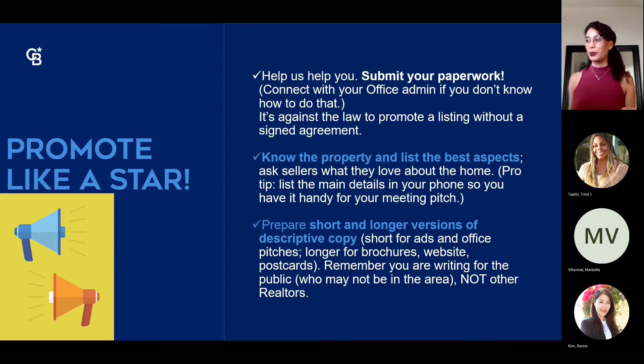Before you list, make sure you know your property. Find out what the best aspects are — talk to the seller and see what they're most proud of. Have that conversation so they know you have their interest at the top and that you're interested in how you're going to market it to potential buyers. Sellers are very proud of their property and sometimes have a hard time letting go, so connecting with them early builds that relationship.